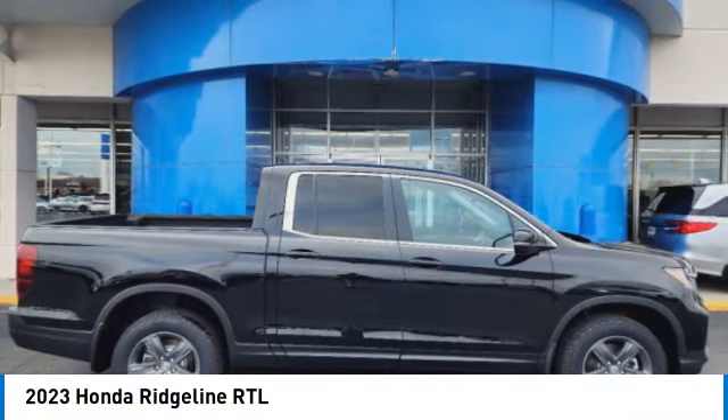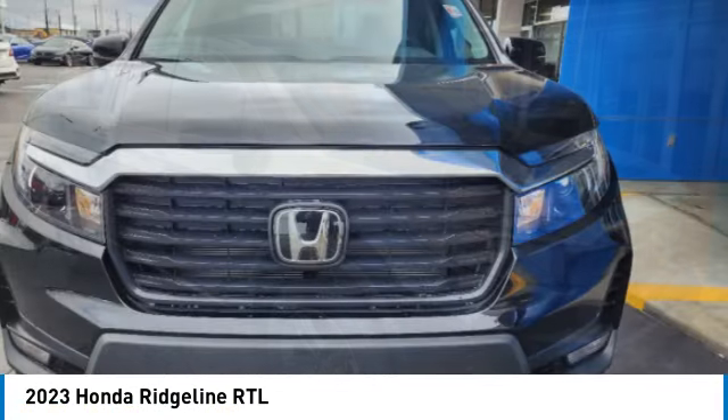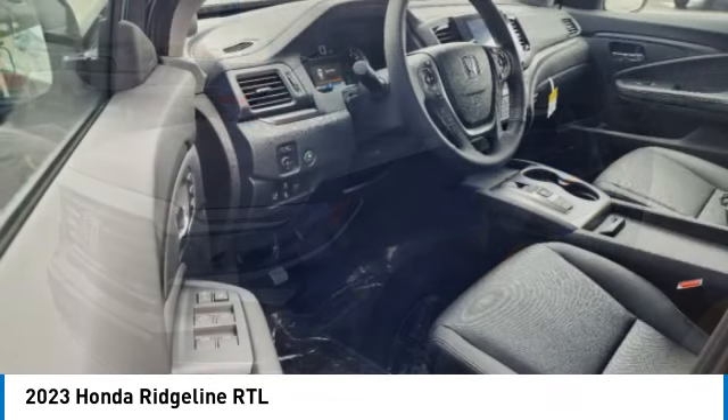Come test drive the 2023 Ridgeline. The Ridgeline was designed to give you exactly what you need to get the job done. And with Honda quality built right in, this truck can be with you for the long haul.